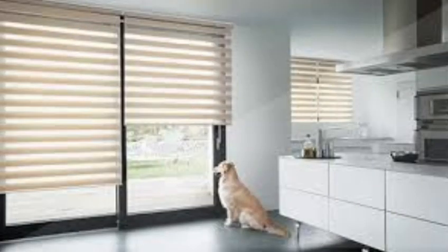Additionally, these blinds are available in both blackout and light-filtering fabrics, offering solutions for rooms where darkness is essential, such as bedrooms, or where a softer, diffused light is desired, like in living rooms or kitchens.